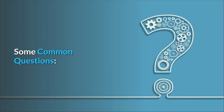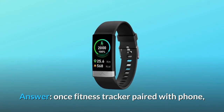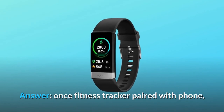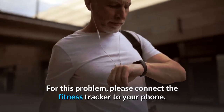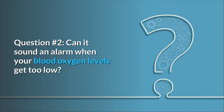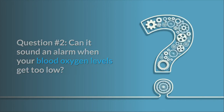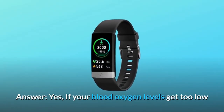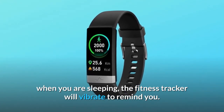Some common questions. Question 1: Can you change it from military time to standard time? Answer: Once the fitness tracker is paired with your phone, the time on the bracelet will be auto-synchronized with the phone. For this problem, please connect the fitness tracker to your phone. Question 2: Can it sound an alarm when your blood oxygen levels get too low? Answer: Yes. If your blood oxygen levels get too low when you are sleeping, the fitness tracker will vibrate to remind you.